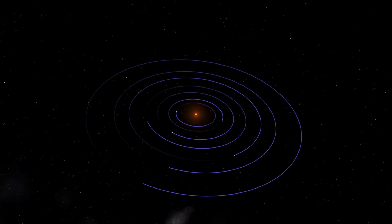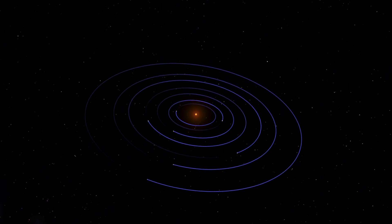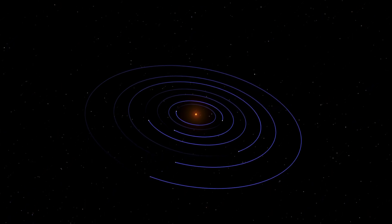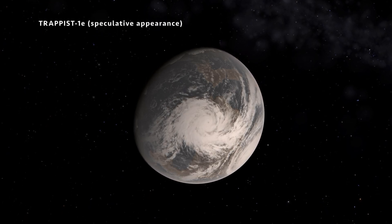We'll now explore the TRAPPIST-1 system. The TRAPPIST-1 system is very unique, not only because of its seven planets, but also because of how compact it is. The entire seven-planet system orbits TRAPPIST-1 several times closer than Mercury orbits our own Sun. If we think about our own solar system, which isn't nearly as compact, we can see Mercury, Venus, Mars, Jupiter, and Saturn from the Earth with the naked eye. So naturally, it would be fair to assume that the TRAPPIST-1 planets provide even better views of each other.